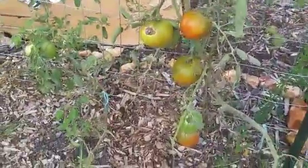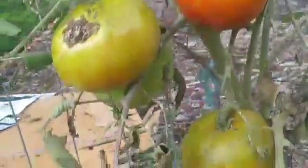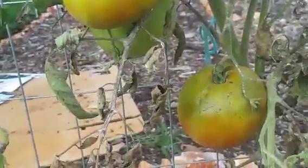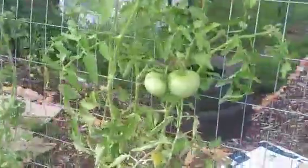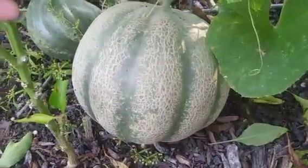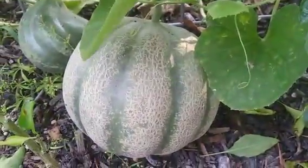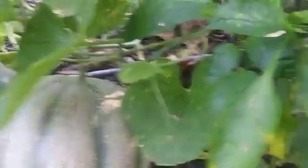Here are some tomatoes almost ready - the cracking is just insane this year and I'm sure it's because of all this rain. Two days ago we got four inches of rain in just a couple of hours, and that's just how this year has been going. We get a crazy amount of rain out of nowhere and everything's having a rough go. Here's another one of those big melons though - I've got melons out the wazoo. At first I thought I wasn't going to get any and now I don't know what to do with them all.